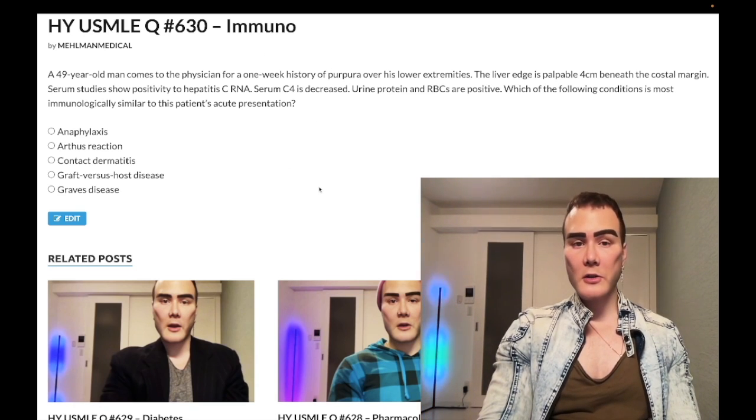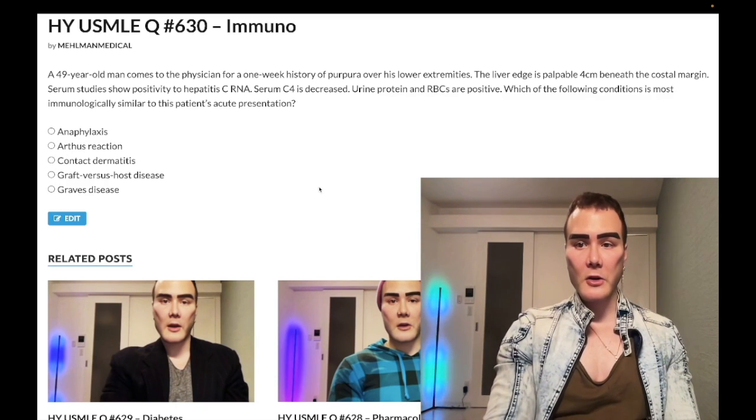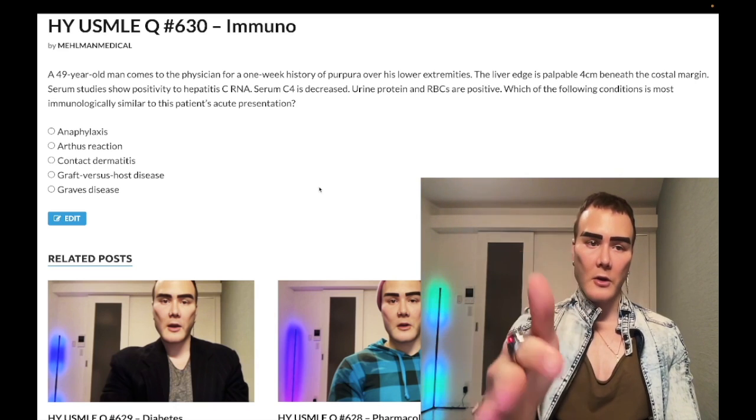A nearly identical question shows up on one of the offline NBME assessments. Before we get started, find me on Instagram at melman_medical and on Telegram — links to the group and channel are down below. Let's start the clip.